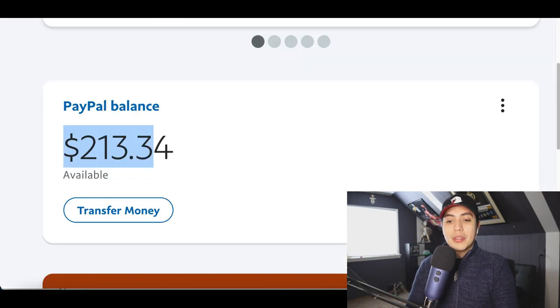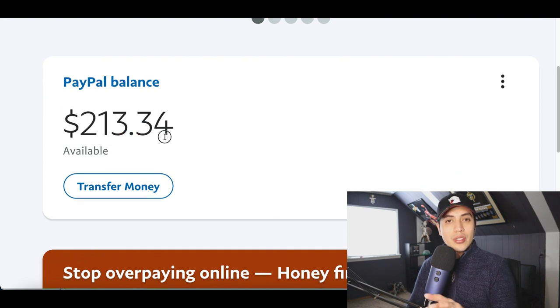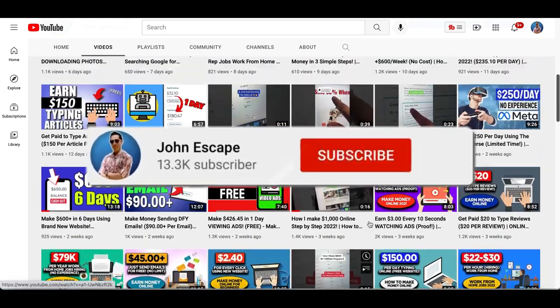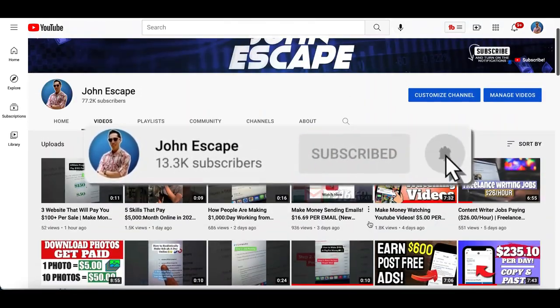Make sure you follow every step if you want to make your first $200 online, and don't forget if you like videos that teach you how to make money online, make sure you hit that subscribe button so I can update you every time I post a new video.